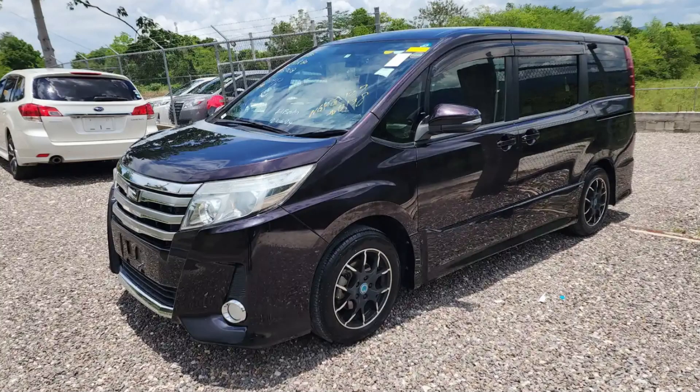What's up guys, welcome back to the channel. Today guys I'm bringing you this 2015 Purple Toyota Noah for sale in St. Elizabeth, Jamaica.